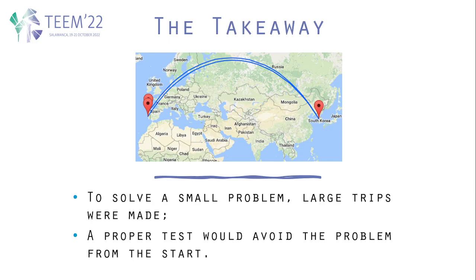A proper test would have avoided the problem from the start. If the module had been properly tested, it would not have been necessary for this large trip to be made and the problem would not have occurred.